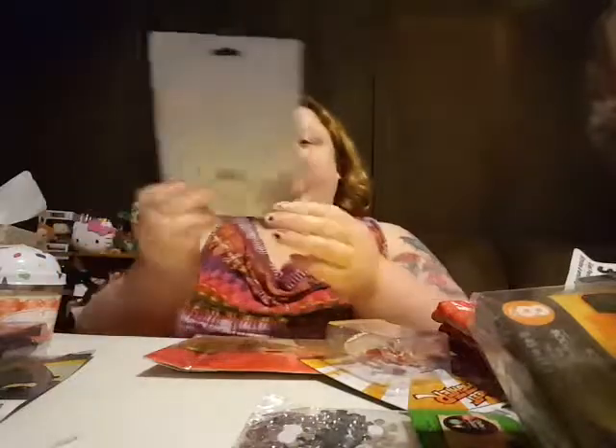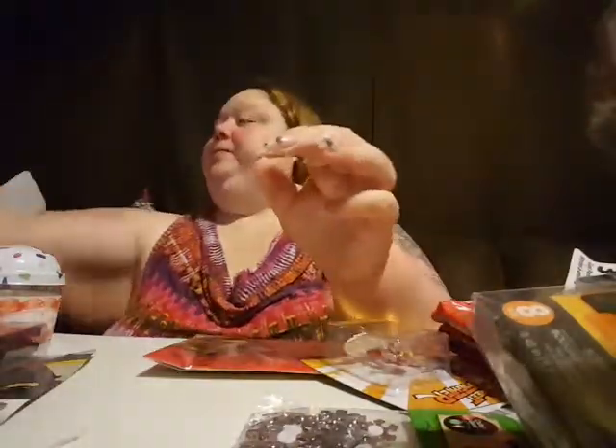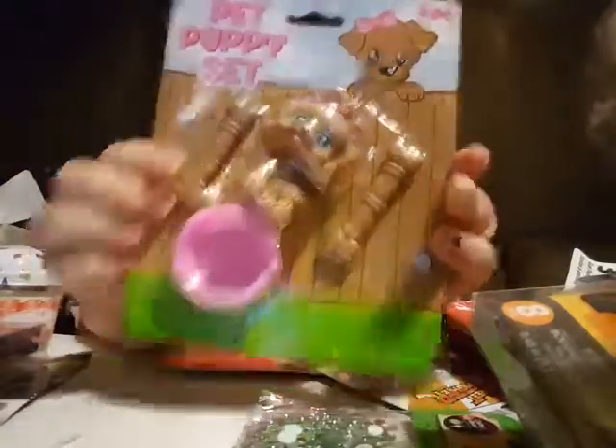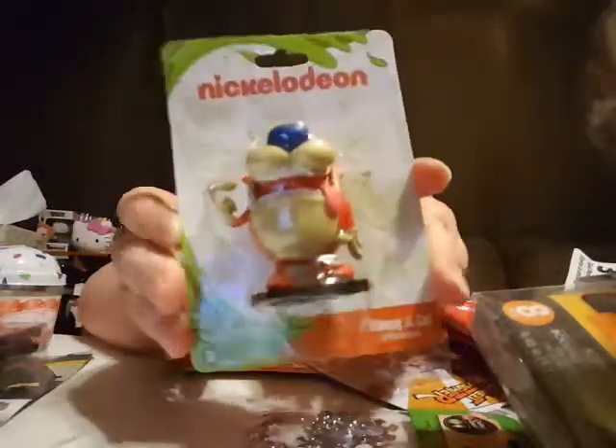Let's get one more bag — my table is now full. Oh, this is all the little toys we got. I got one of each — I thought they were cute. Oh, and Ren and Stimpy! I used to love Ren and Stimpy.